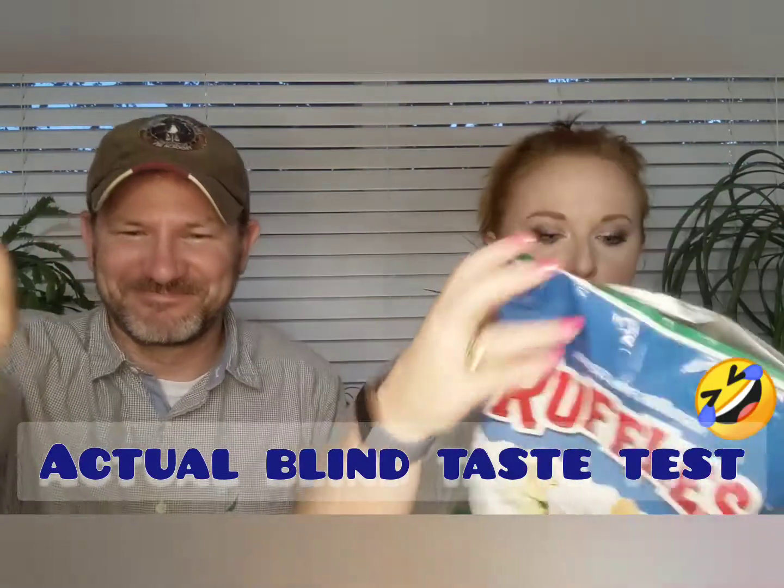Let's talk nutrition. For Ruffles, the serving is about 11 chips, and in those 11 chips you've got about 150 calories. That's 10 grams of fat, 140 milligrams of sodium, 15 grams of carbs, 2 grams of protein — and literally no nutritional value whatsoever toward your daily goals. 11 chips — who even eats just 11 chips? I ate 11 chips before we started this video.